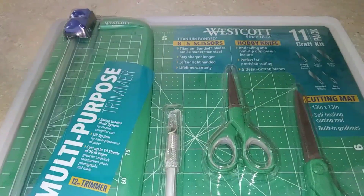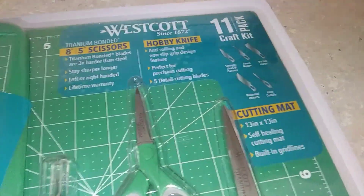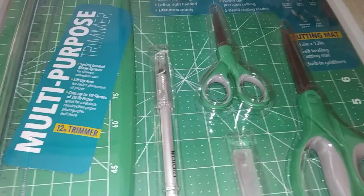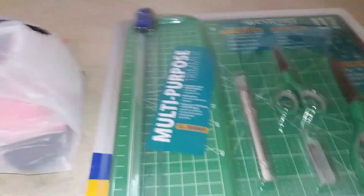This came from Sam's Club. It was $14.92. It comes with a cutting mat, a trimmer, an exacto blade, some extra blades, and two pairs of scissors — it's just a really good deal. I love it. They also had it in red and blue.